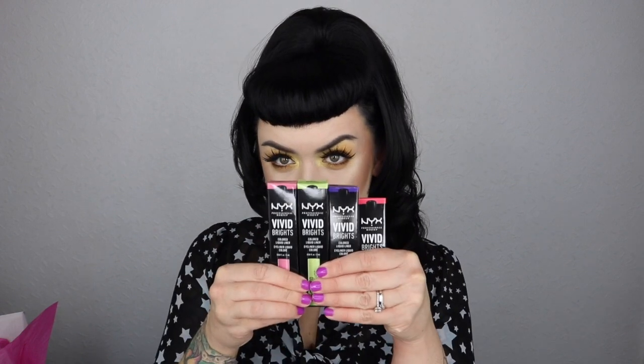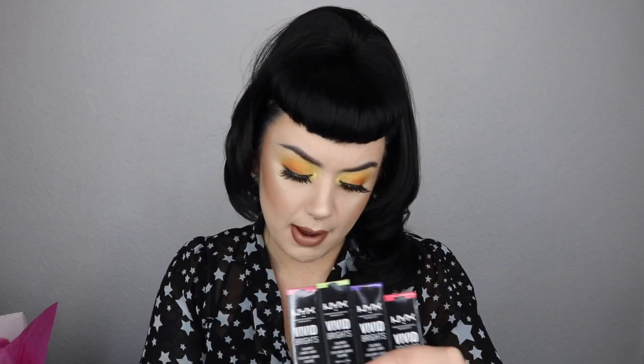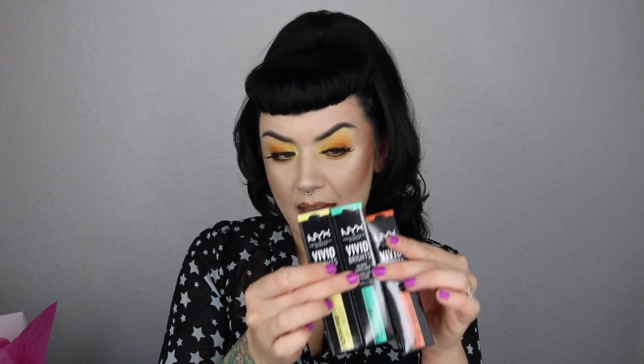These are some of my absolute favourites — I've used the Vivid Bright for years in my looks, so I feel really honoured to be given a big bunch of them. We've got shades: Vivid Petal, Vivid Escape, Vivid Violet, Vivid Fire, Vivid Envy, Vivid Halo, and Vivid Delight. These are amazing for colour precision work.